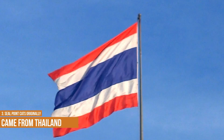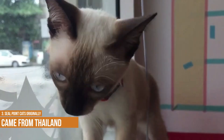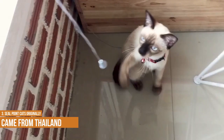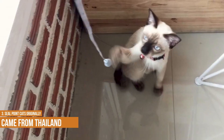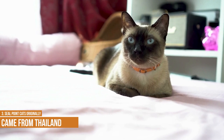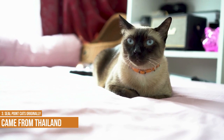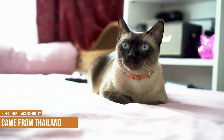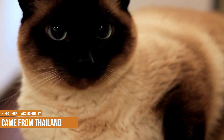Seal Point Cats originally came from Thailand, where they were once known as Zwichia Math. The Siamese cat is one of the most popular breeds in the world and its distinctive features, including its pointing coat and blue eyes, have been captivating cat lovers for centuries. The Siamese actually originated in Thailand, and the breed gets its name from the city of Avutaya, which was the capital of Siam until it was sacked by the Burmese army in 1767. During this time, many of the royal Siamese cats were smuggled out of the city and brought to Europe, where they quickly became a sensation. In 1884, the first Siamese cat was registered in England, and today there are thousands of them all over the world.